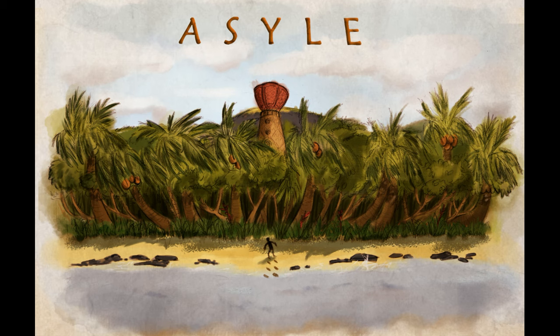Asyle. The Engineer and the Island. Week 11, Day 1.